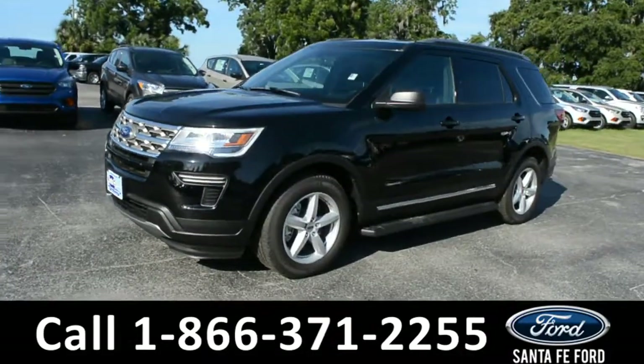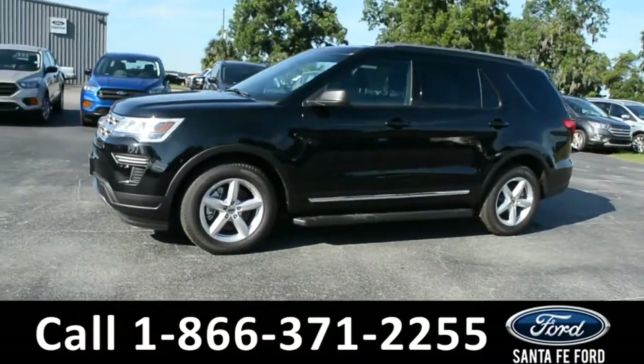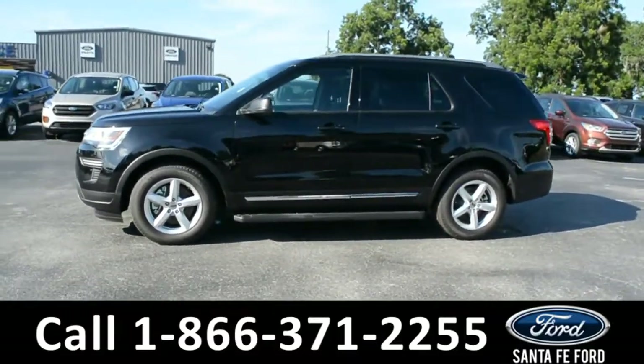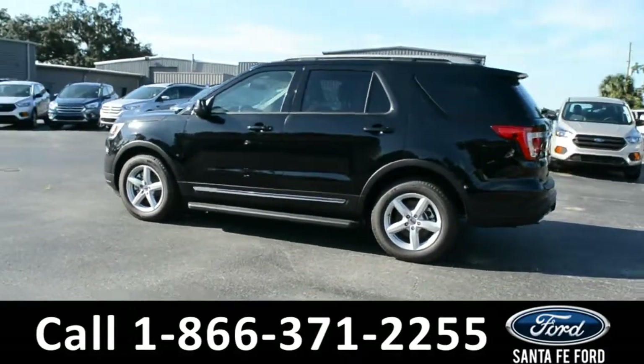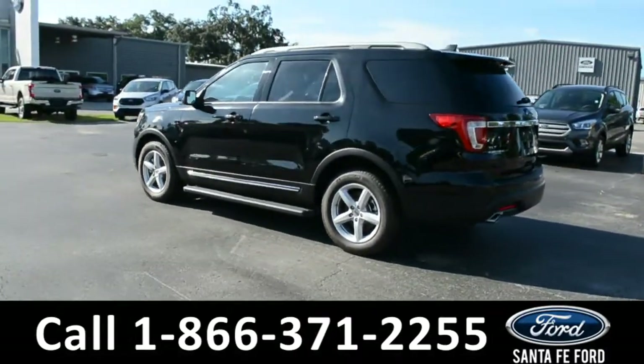Here we have a 2018 Ford Explorer XLT with alloy wheels, solar tinted windows, remote keyless entry, keypad door lock, running boards, roof rails, and a spoiler.